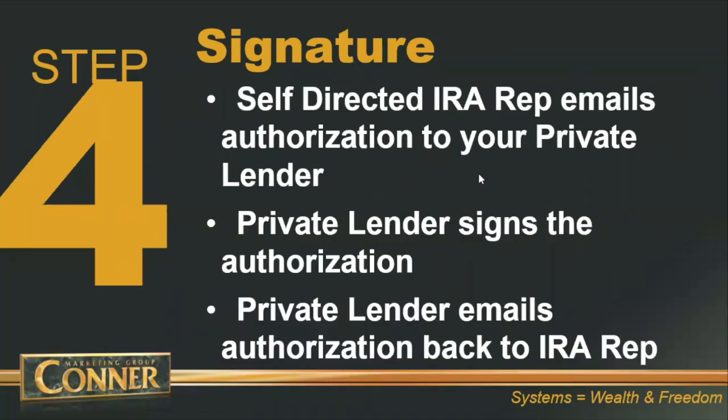Step number four is the signature. The Quest rep will send an authorization to your private lender to sign. Quest has so much on DocuSign or eSign that your private lender may be able to do an electronic signature. In this step, the private lender is giving Quest the authorization to act on their behalf and move the funds from where they currently have their retirement account over to Quest.